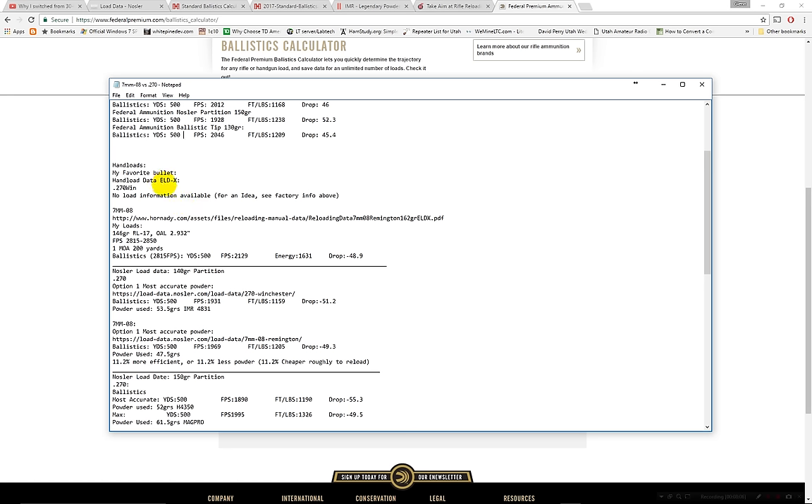Let's move down to hand loads. My favorite hand load — both for my 30-06 and my 7mm-08 — is the Hornady ELDX bullets. They perform very well and are very accurate. I was getting half-inch MOAs in my 30-06 and just under one MOA in my 7mm-08, though I haven't dialed those in as much yet.